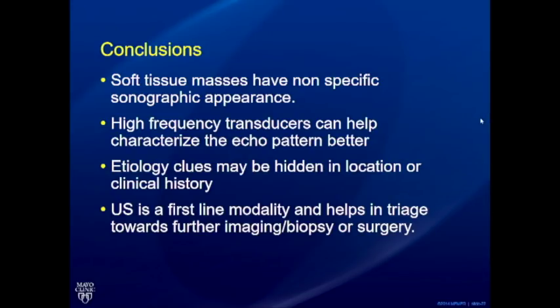In conclusion, soft tissue masses have a very non-specific ultrasound appearance. High-frequency transducers help obtain better echo patterns, but the real clue is hidden either in the location or in the clinical history — it's really important to review the history and physical appearance of these lesions. Ultrasound will remain a first-line modality before further imaging in many bump programs. Knowing the caveats for when further imaging is needed is really important, rather than trying to make a specific histopathological diagnosis on every bump program.